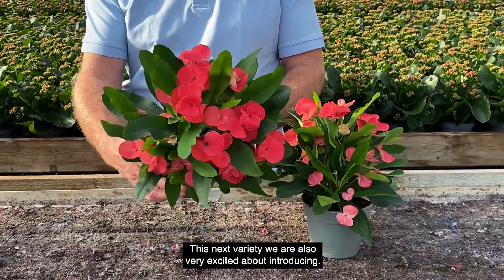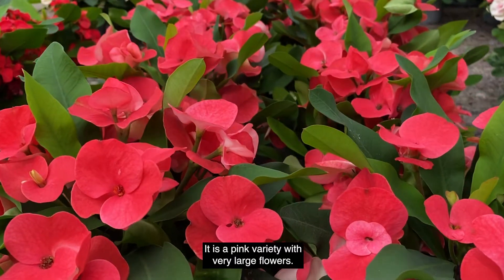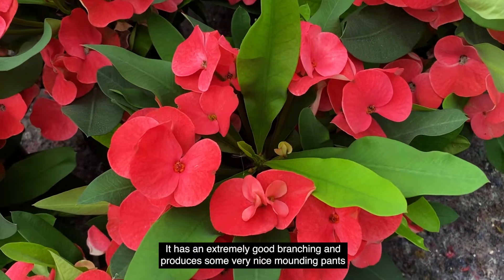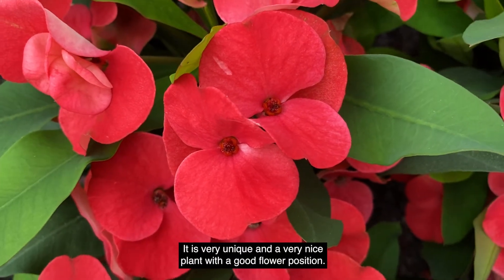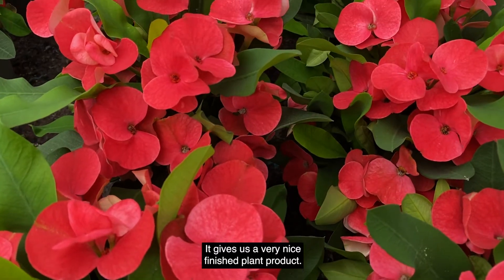This next variety we are also very excited about introducing — it's named Kristina. It's a pink variety with very large flowers, it has extremely good branching and produces very nice mounded plants with a lot of flowers all over. It's a very unique and nice plant, and the flower position gives us a very nice finished plant product.